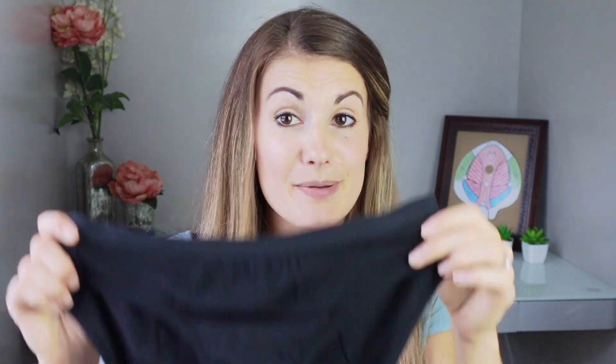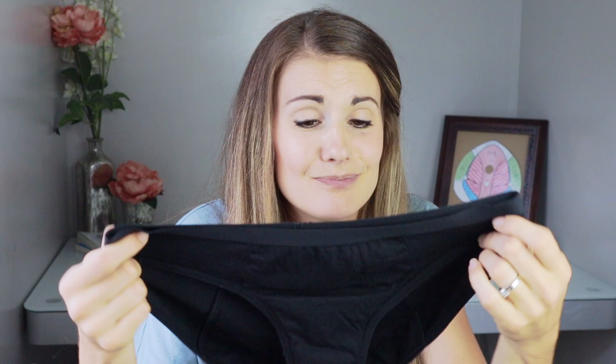Hey everybody, I'm Dr. Nicole. Welcome back to my channel. And on this TMI Tuesday, we're getting really personal because for the first time ever, I am showing you my underwear. Camera doesn't get any more TMI than that, I don't think. But in order to show you exactly what I thought of the Bambati period panties, I really felt like they needed to be here with me, doing their thing.